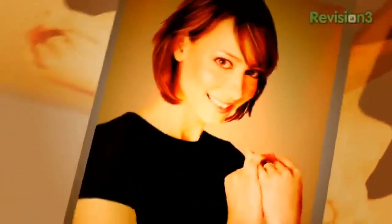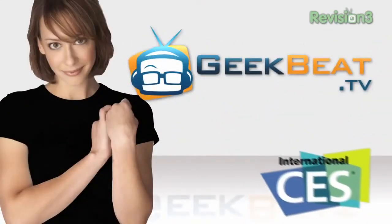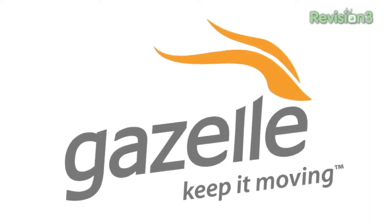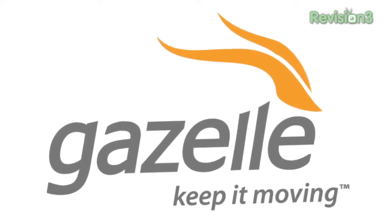Hey guys, I'm Callie Lewis. And I'm John P. We are here at the Sharp booth where we have an exclusive look at some new technology. This episode of GeekBeat TV is brought to you by Gazelle, the fastest and easiest way to sell and recycle your gadgets.